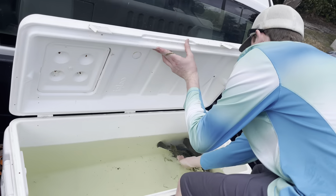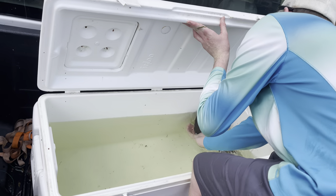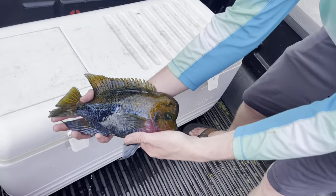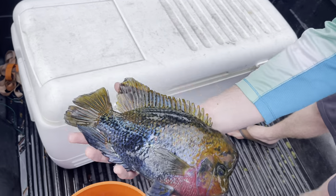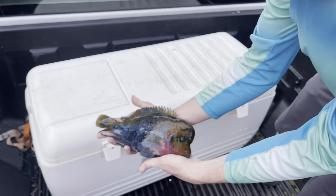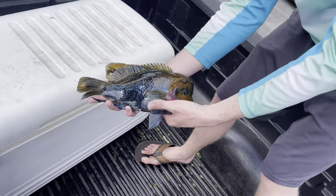Just want to get one cool look at this big one. Look at that dude — look at the blues! That's insane. Look at the dark blue right there — that is like the prettiest fish I have ever caught. Wow! Alright Brandon, help me out, lift that cooler up.